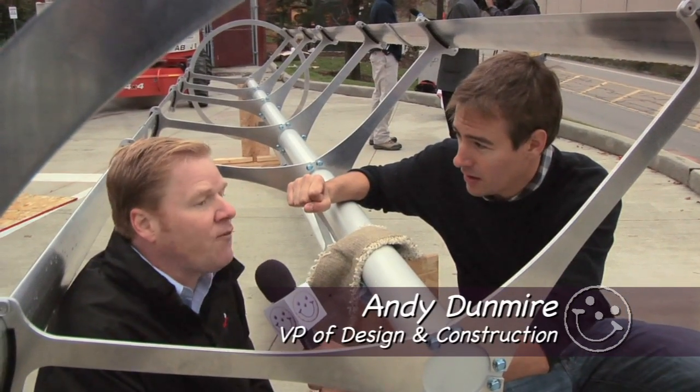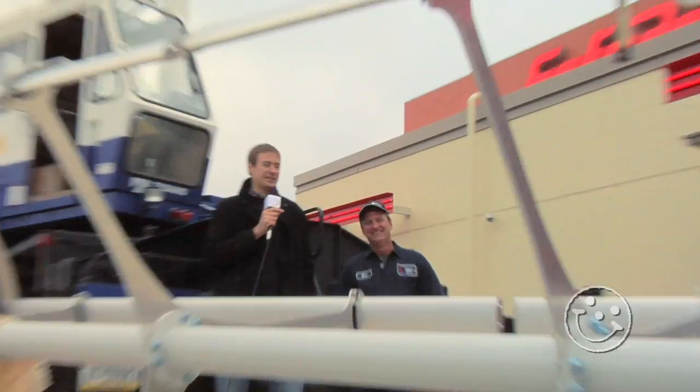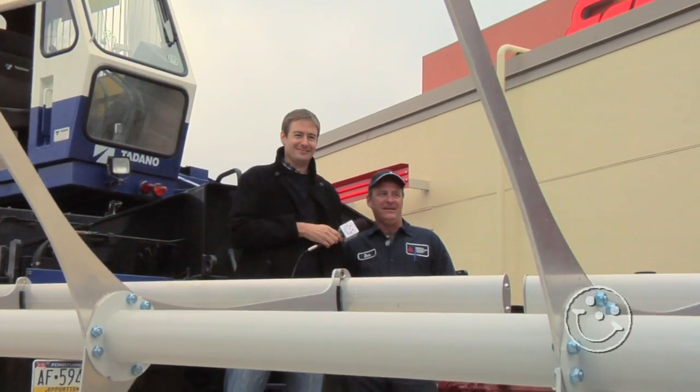It'll generate enough power to power all of our exterior lights and our signage. I'd like a 48-foot wind turbine, please. It kind of looks like a salad spinner. This is really cool. All right, there's another cool thing Kevin's got to show us.